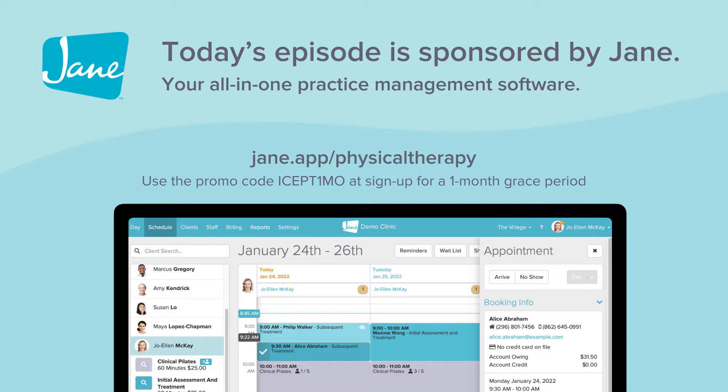Jane has lots of cool features: online booking and scheduling, telehealth inside of Jane, charting, and including now billing for insurance in addition to cash-based practices. Not to mention free data transfers and unlimited customer support and demo — Jane has got the goods for you. If you want to learn more about Jane, watch some videos, or book a demo with the demo team, you can head on over to janeapp slash physical therapy.